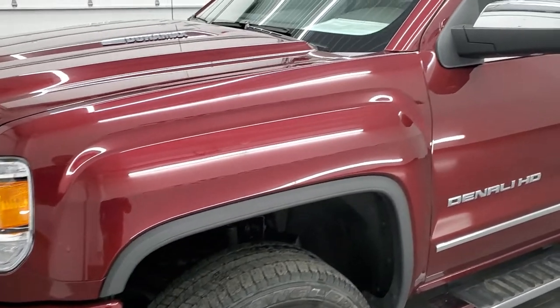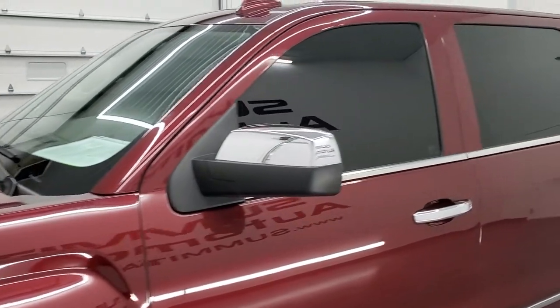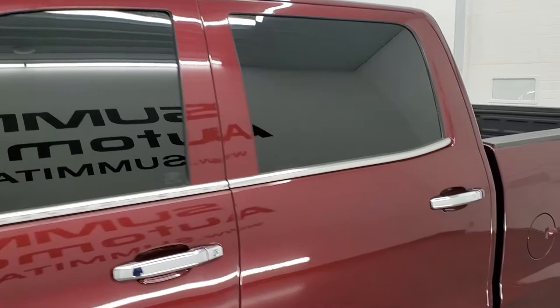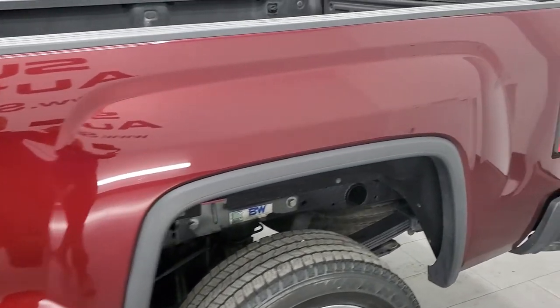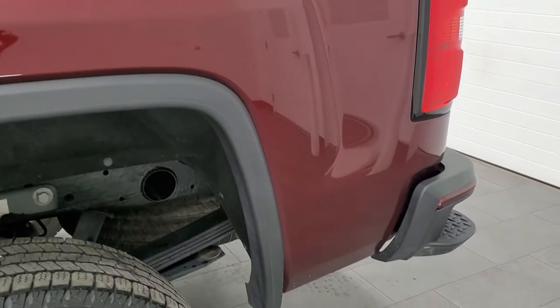I highly recommend turning them on right now because we shoot all of our videos in 1080p, 60 frames per second, and it is definitely your best way to check out the quality, condition and options of the vehicle before seeing it in person.